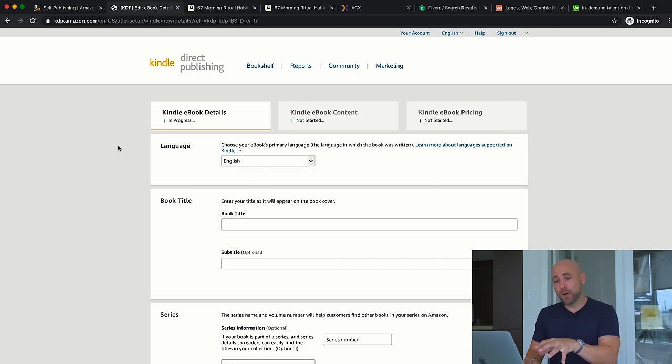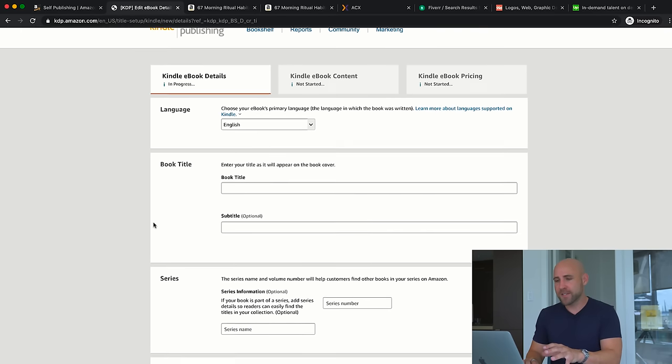When you're ready to publish, KDP will ask for certain information and I'll guide you through. First is the book title. With a title, you want to make sure it's catchy — something that grabs people's attention so that when they see or hear it, they say 'I want that' and click on the Amazon listing to learn more. If you're trying to optimize your book for Amazon search, you might want to research keywords to include in your title to help it rank higher and attract more potential customers.